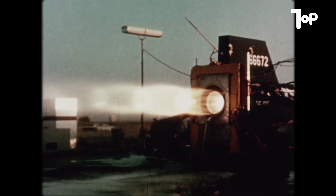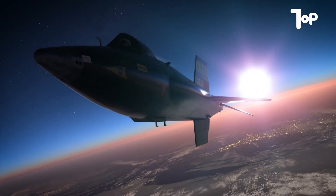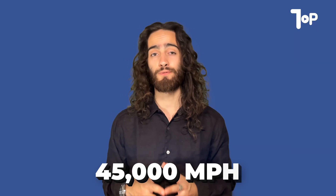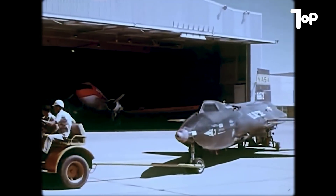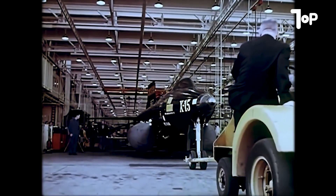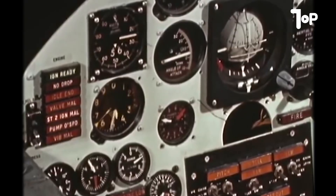From that moment on, it was all up to the pilot. He ignited the rocket engine, fueled by ammonia and liquid oxygen. The engine was so powerful it burned through nearly 15,000 pounds of propellant in just 90 seconds. With that kind of thrust, the X-15 shot forward, reaching speeds over 4,500 miles per hour — fast enough to cross the entire United States in just 15 minutes.